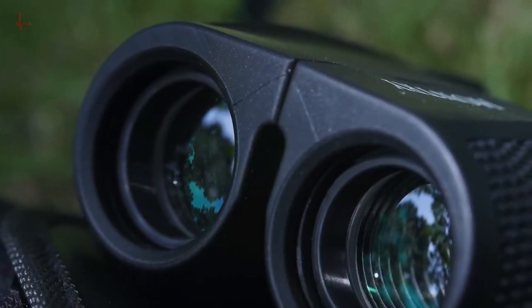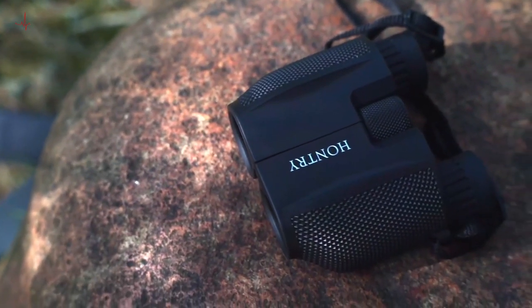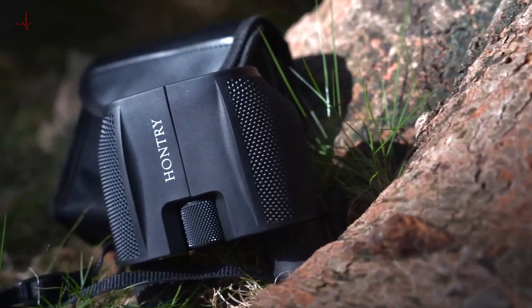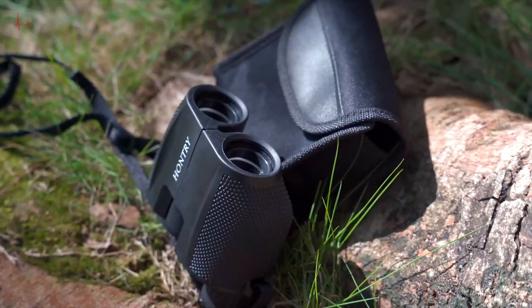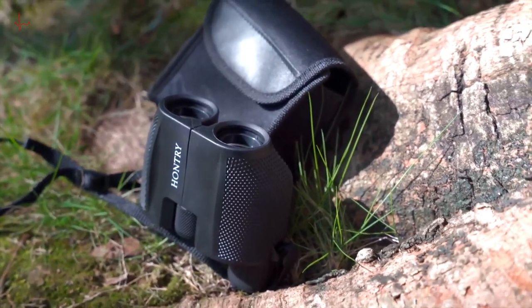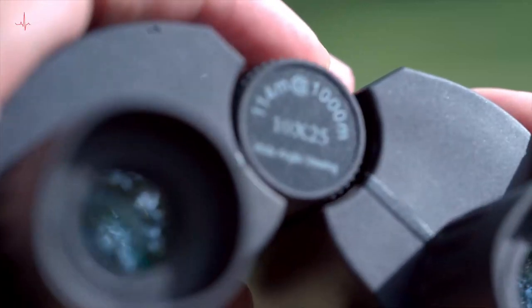You can take them on hiking trips, camping adventures, or to any outdoor activity. They are also perfect for indoor use, such as theater and concerts. The Hauntry binoculars feature 10x magnification and a 25mm objective lens, providing a clear and bright image. The lens is multi-coated, which reduces glare and enhances image clarity, and they can be used in low light conditions as well.